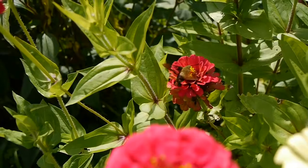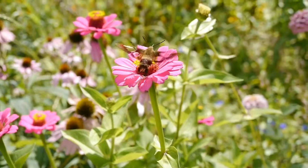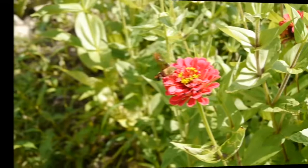You can tell it's not a hummingbird because it doesn't have that long beak that hummingbirds have — and there's a hummingbird right there stopping by. The moth also has clear wings, you can see those clear wings.